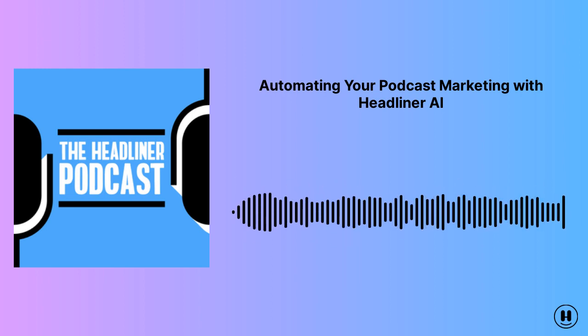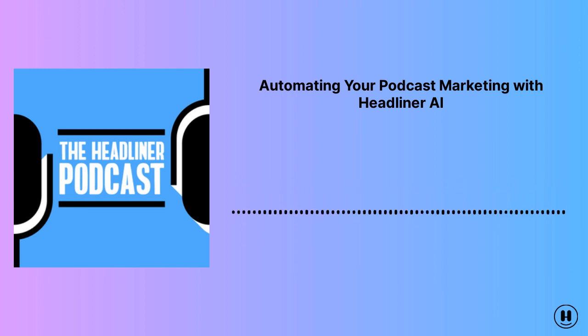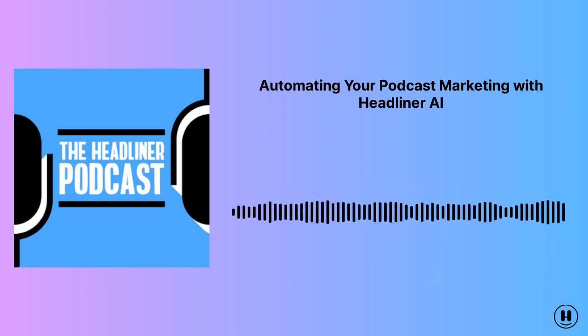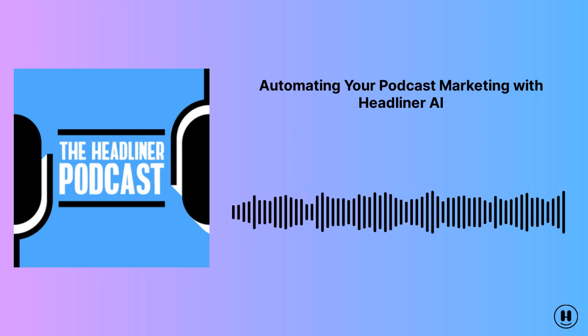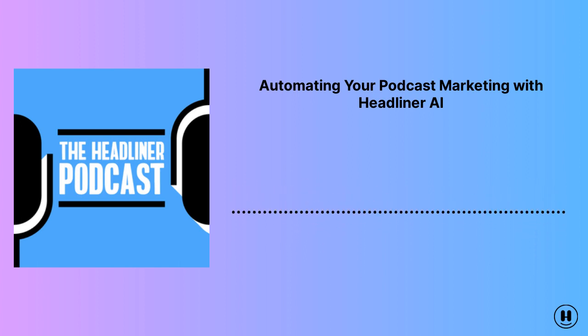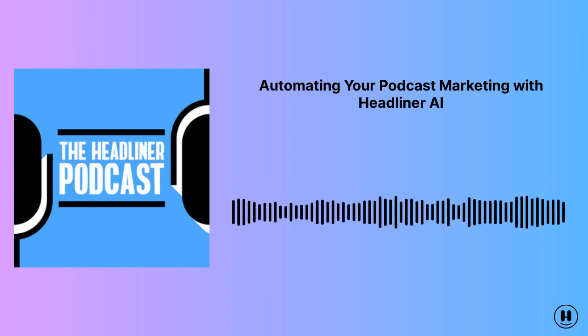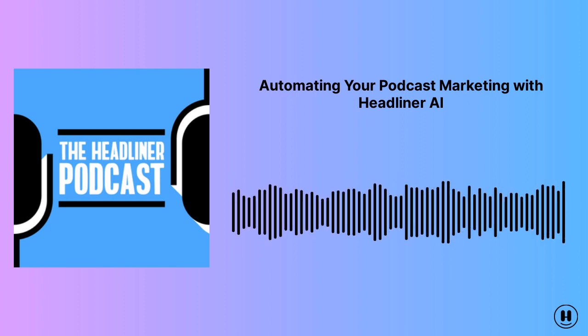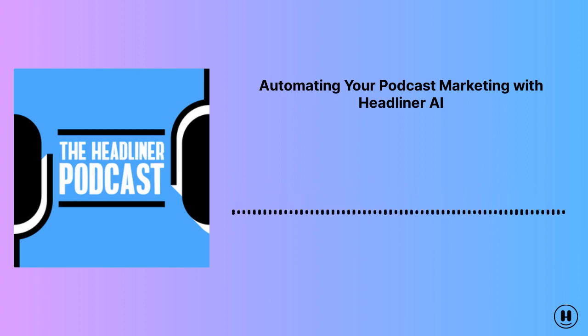One of the things we're very proud of at Headliner is how often we listen to user feedback. Learning what you love and hate about our app is key to helping us improve it. We also try really hard to understand all the context around our app, because we know every podcaster's workflow requires complex coordination between a medley of products. A piece of feedback that seems to always come up is that every podcaster is strapped for time. Does that sound relatable? Because I bet it does.